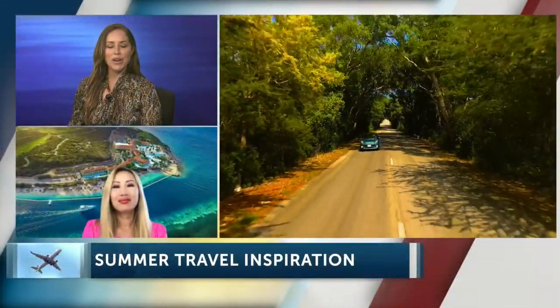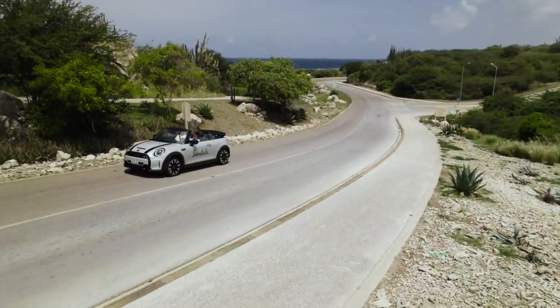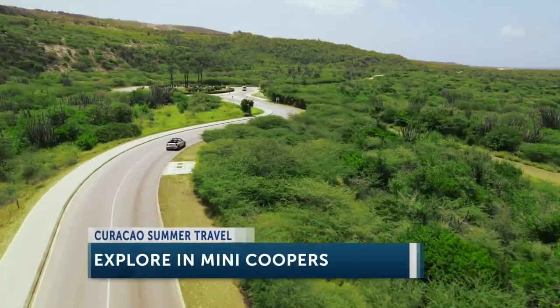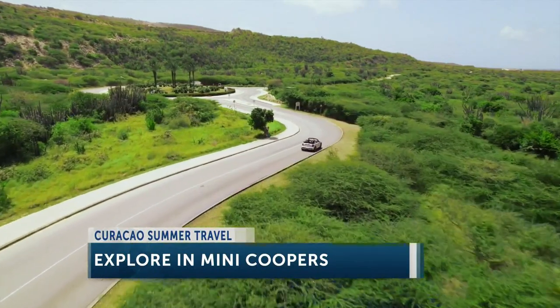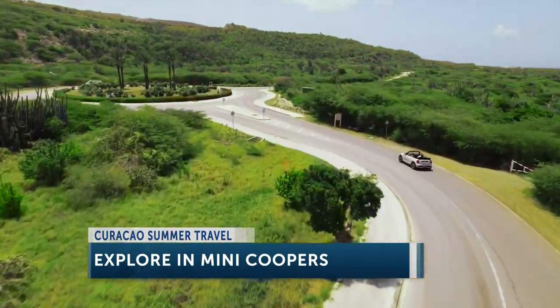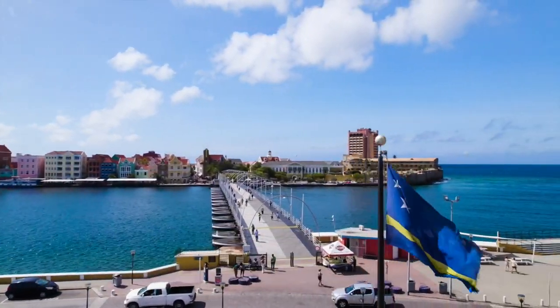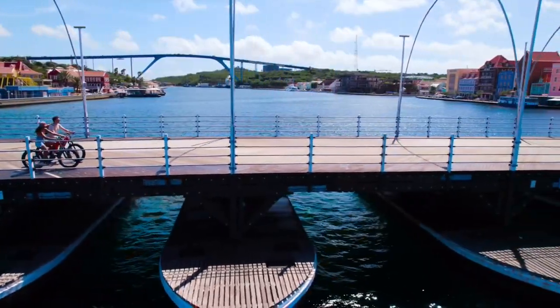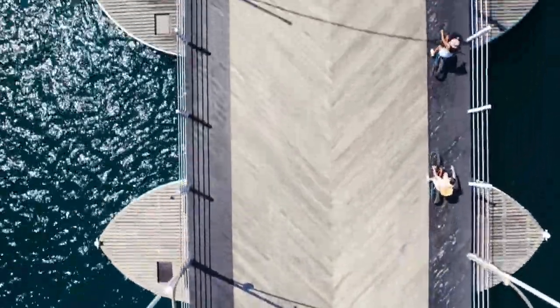It looks incredible. Also, I love a Mini Cooper — you can explore the island in one. Yeah, so when you're visiting Curaçao, you've got to get out and explore the island. If you're staying at one of the bungalows at Sandals, it comes with a Mini Cooper for the duration of your stay, so you could just jump in at any time and explore the city. You'll probably want to head down to the capital, Willemstad. It's a UNESCO World Heritage Site, and it's famous for those colorful buildings, art, and vibrant life.